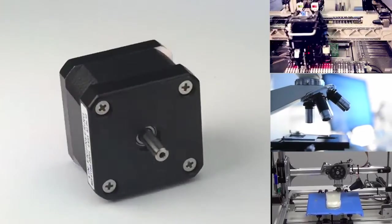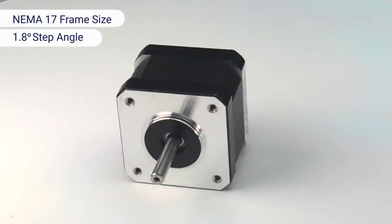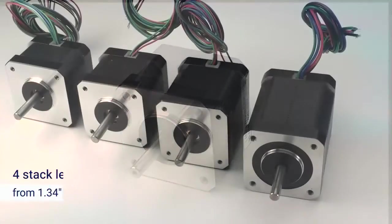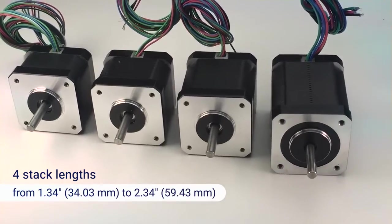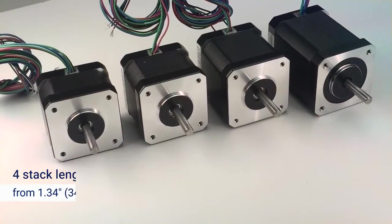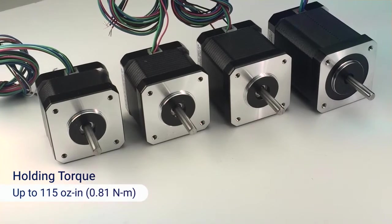The 4118 series step motors feature a NEMA 17 frame size and a 1.8 degree step angle, and are available in four stack lengths ranging from 1.34 to 2.34 inches. The motors output up to 115 oz-inches of holding torque.